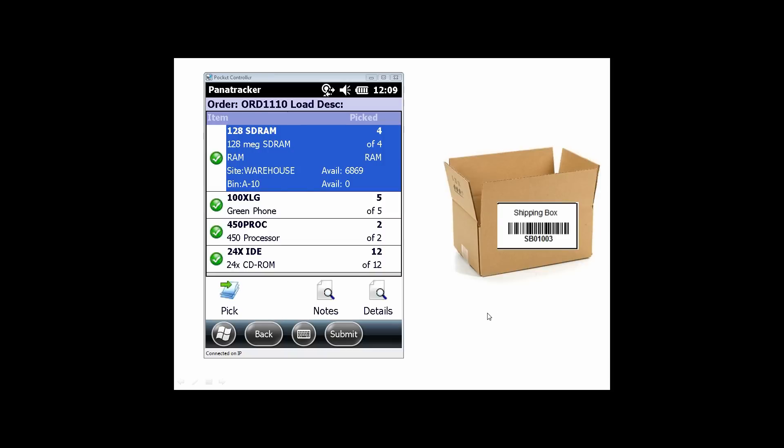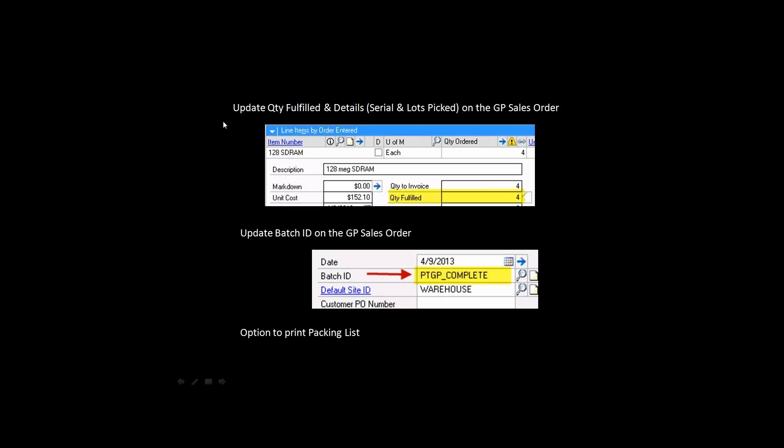I'm going to submit this order to go back to Dynamics by hitting the submit button. It processes and sends the details back to Dynamics, and we get a confirmation that everything was good to go. As part of that submit, we updated the quantities fulfilled, all the serial details captured on the line items, and the batch ID to indicate everything was picked complete. If there was a partial pick, a different batch ID would indicate that. We also have the option to automatically print packing lists, which you can also do as part of the Starship process.